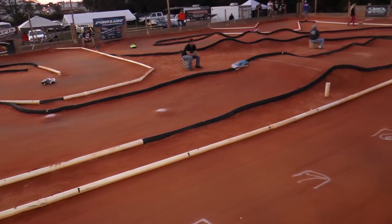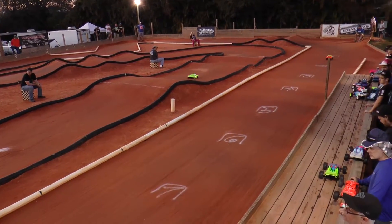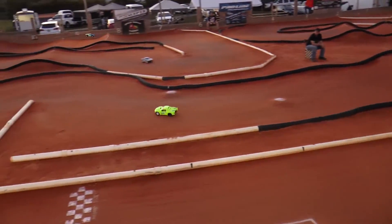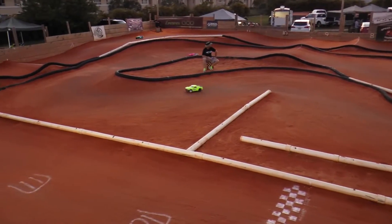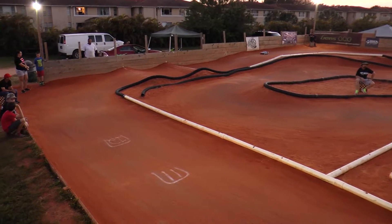One minute left to go. Robert Molina out in front. Kevin Abbott running in the two. Jeff Lynn three. Proctor four. Fui-chay five. 45 seconds left to go.